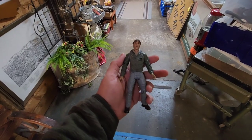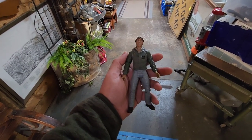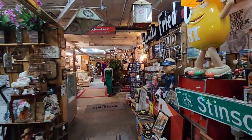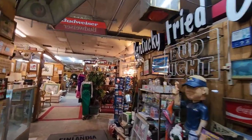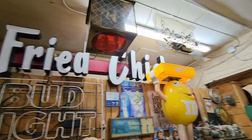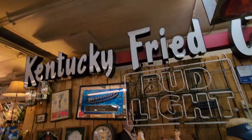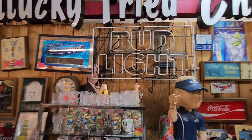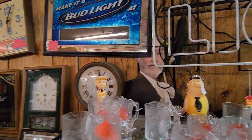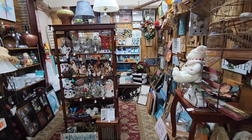I spoke to Charlie - he owns the booth - and I'm getting the Steve Irwin figure for two bucks. And we continue our tour. I wanted to show you this vintage Kentucky Fried Chicken light-up right here - that's freaking awesome, I love stuff like that. Old Bud Light sign. There's Fred, there's Wilma, there's Betty right there. Tons more stuff to look at.